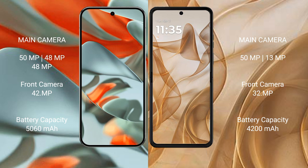Google Pixel 9 Pro XL has a 5060mAh battery with 37W fast charging support. Motorola Razr 50 has a 4200mAh battery with 30W fast charging support.